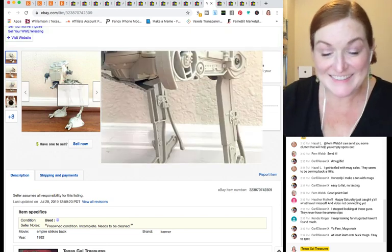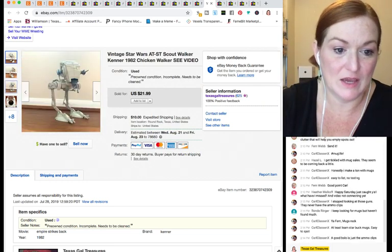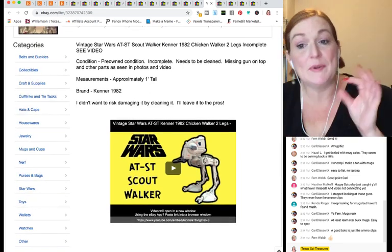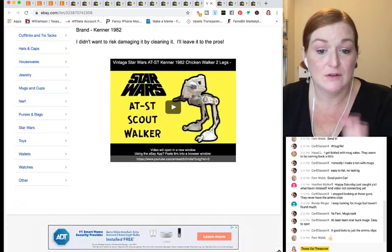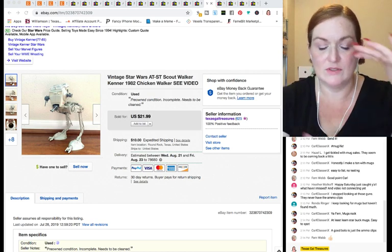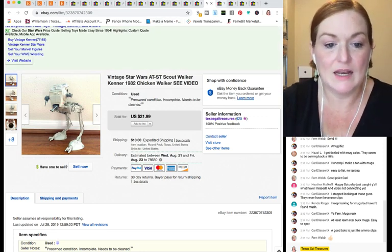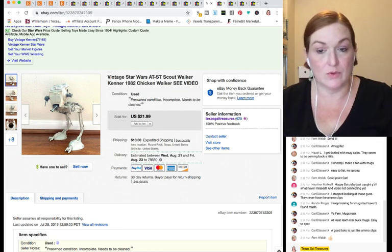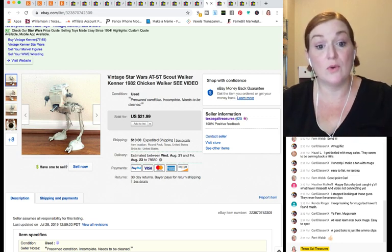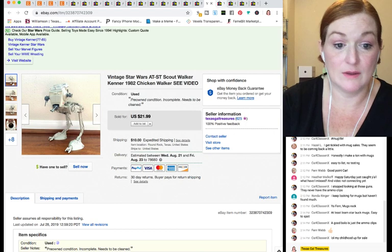Finally got one of the Star Wars pieces sold — this ATST. It's about 14 inches, not huge, and sold for $22. I'm still working on listing the rest of the Star Wars stuff because collectors are very particular and I want to make sure I have everything right in the listing. I got this along with a bunch of other Star Wars and GI Joe stuff at an amazing garage sale before we moved.